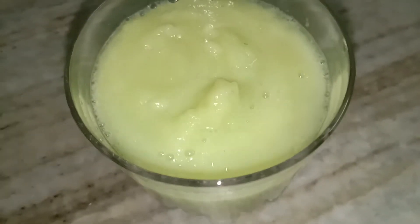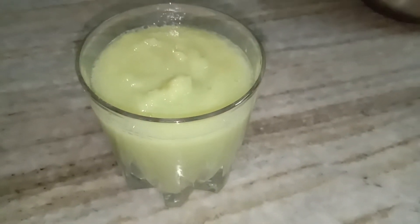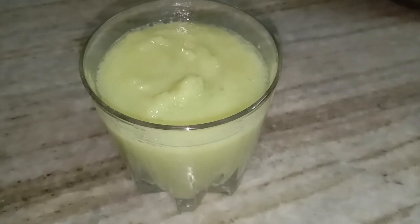So enjoy your smoothie — I am going to have it. It's early morning, so let's have it empty stomach. Thank you so much. This is your green smoothie with aavala — all natural. And I am going to taste it now.